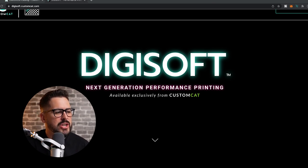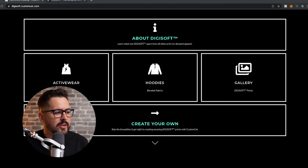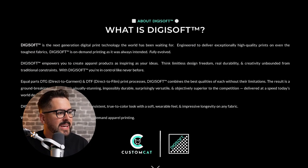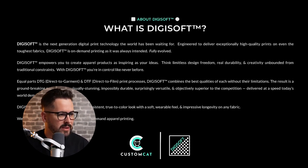Let's start off by taking a look at what Digisoft is. On their website it says 'next generation performance printing available exclusively from Custom Cat.' Custom Cat is a pretty big print on demand provider — one of the OGs in the space. Digisoft is a new printing technology that gives you the benefits of direct to garment printing, being able to print one at a time and do it at scale, while promising much improved print quality and durability. Described as 'on demand printing as it was always intended, fully evolved.'